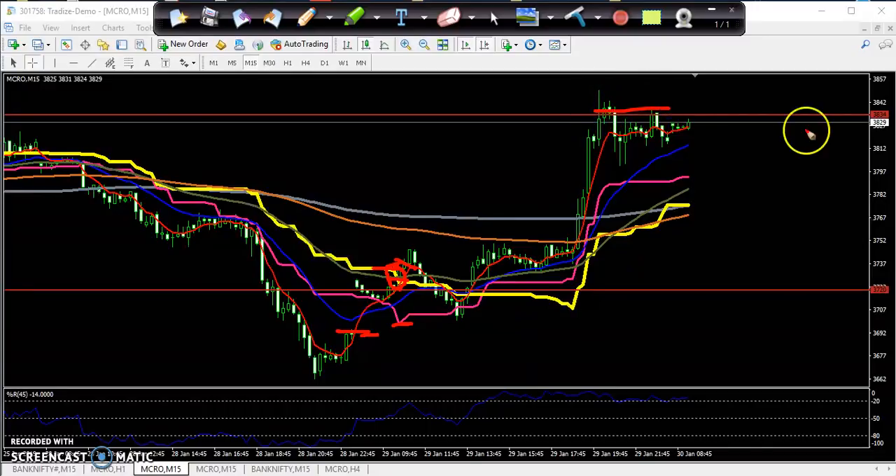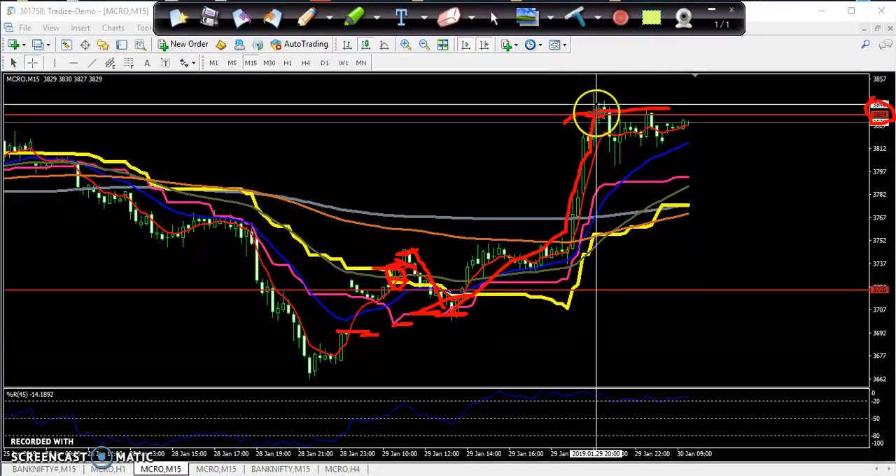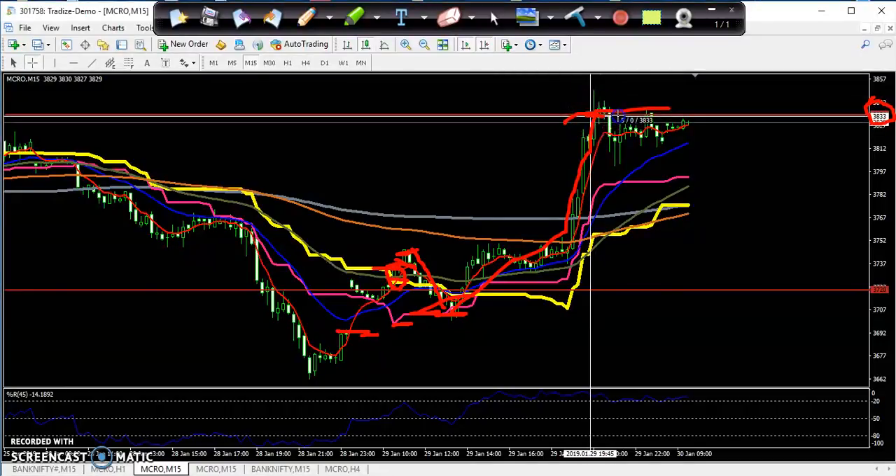My target was around 3834. You can see that after breaking this level the market went up a little, then prices fell down but were not able to break the supporting line created by the Ichimoku 26 line. Price continued and reached my target.